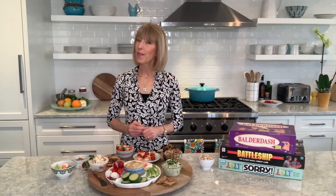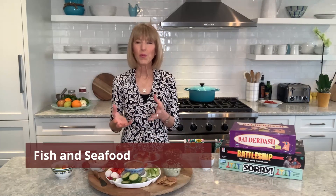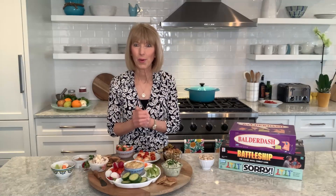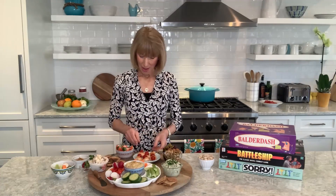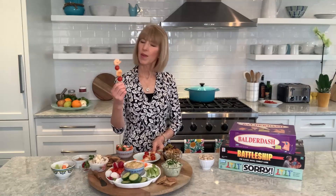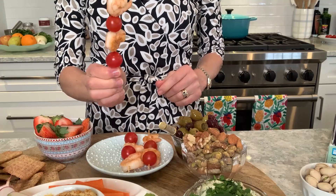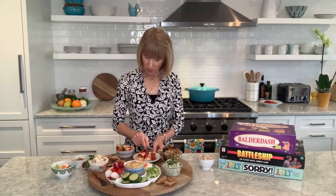Another important food group on the MIND diet is fish and seafood, which is rich in omega-3 fatty acids — part of every cell membrane in your brain. You want to aim for eating at least one serving of fish and seafood every week. For the MIND diet snack board I created cute kebabs with shrimp and cherry tomatoes. For convenience, you can buy shrimp already cooked at the supermarket — I used frozen cooked shrimp, how convenient is that?